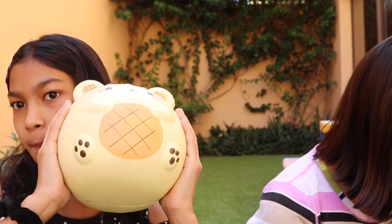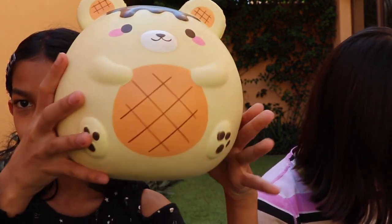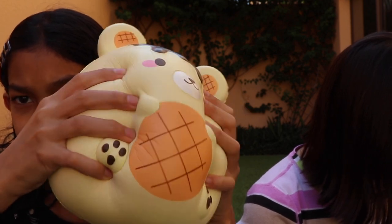I got a jumbo yummy bear — it's not a bun but just a jumbo yummy bear — and I love jumbo stuff, so this is one of my second favorites.